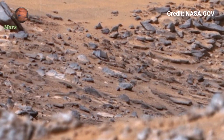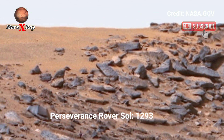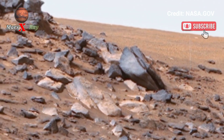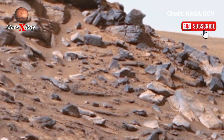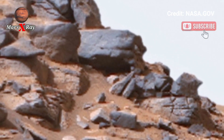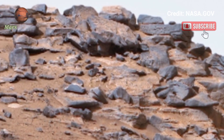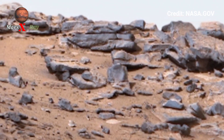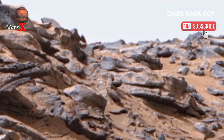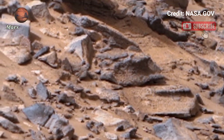Hi guys, welcome back to our YouTube channel. NASA's Mars Perseverance rover on Sol 1293 captured the latest images from Mars. The rover captured Mars' dusty terrain with a clear view of its red soil and mysterious rock structures. The photos were untouched, yet bursting with unique geology formations. These visuals bring us closer to understanding this alien terrain.